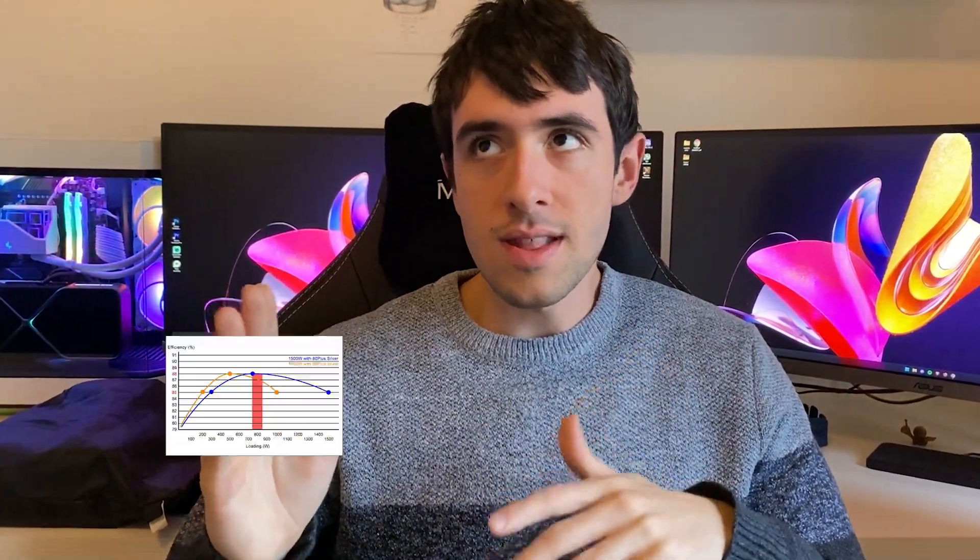Chances are you're actually not, because in that number there is already an inbuilt tolerance and the number is calculated based on the worst case scenario — using an i9 which draws a lot of power with a lot of case fans and saturating the bandwidth to the max. So you don't need to add extra headroom because it's already inbuilt in the calculation. What you should actually be focusing on is the quality of the power supply, not the wattage.